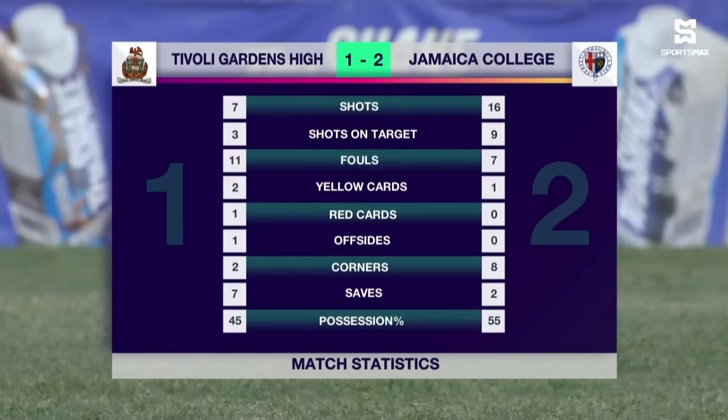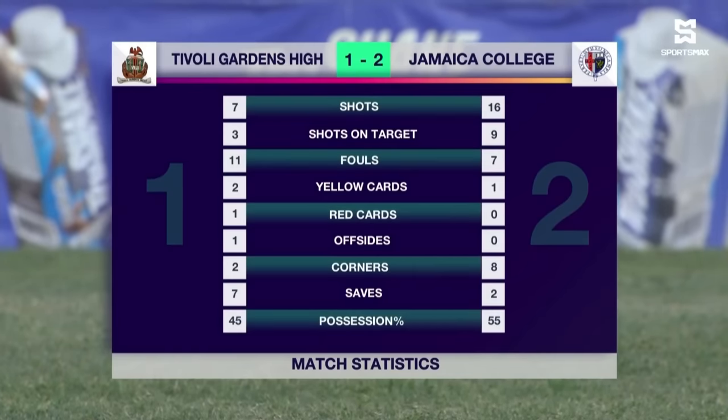16 shots, 9 on target for JC, and they had 2 goals to show for it. 3 on target from 7 attempts for Tivoli — they had their moments but couldn't get enough goals. They fail again at the hands of Jamaica College. 3 yellow cards shown by referee Carl Tyrell, and the red card as well — unfortunate for Romario Haynes. Majority of the possession for Jamaica College at 55%, and 7 saves made by Adair as well.